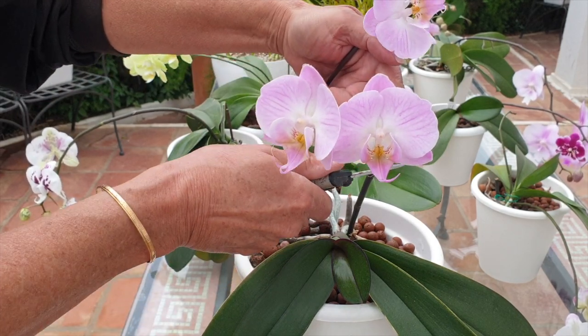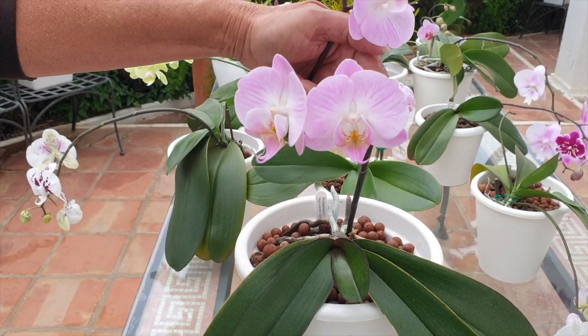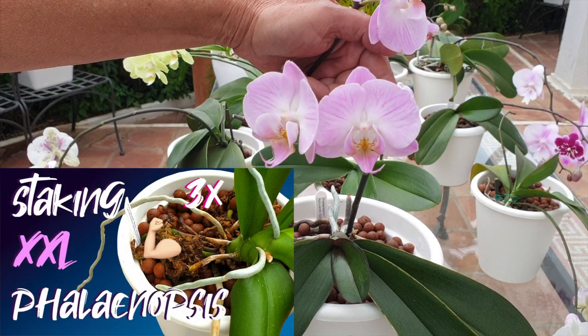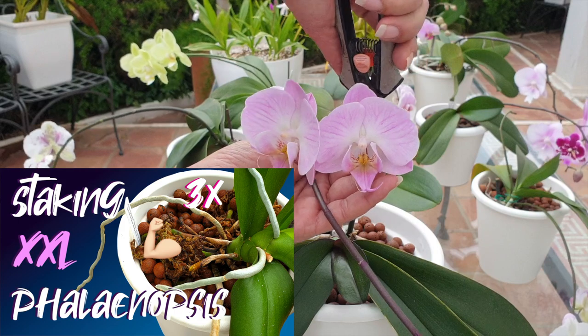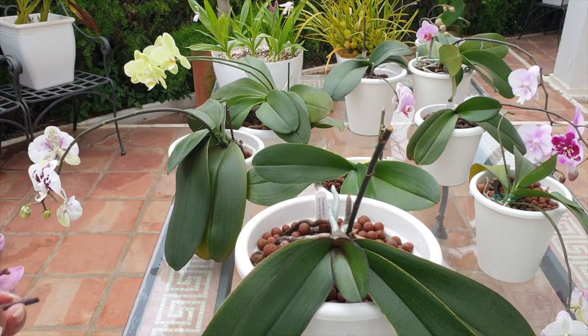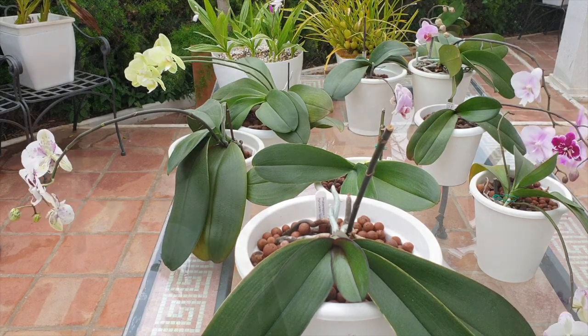I'm not cutting this spike all the way down — this is what I use as a staking device. For when I stake my orchids, I take the oldest spike and stake it using a wire when I correct the positioning of the orchid. So we just cut off the branching.